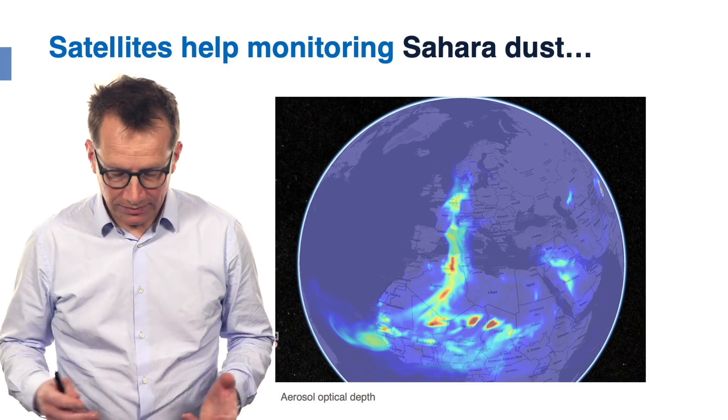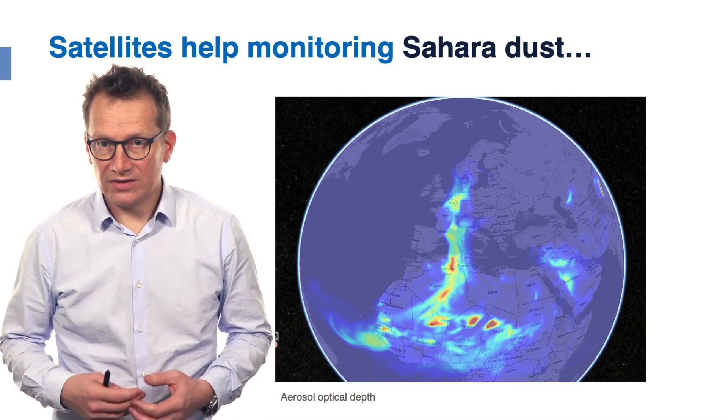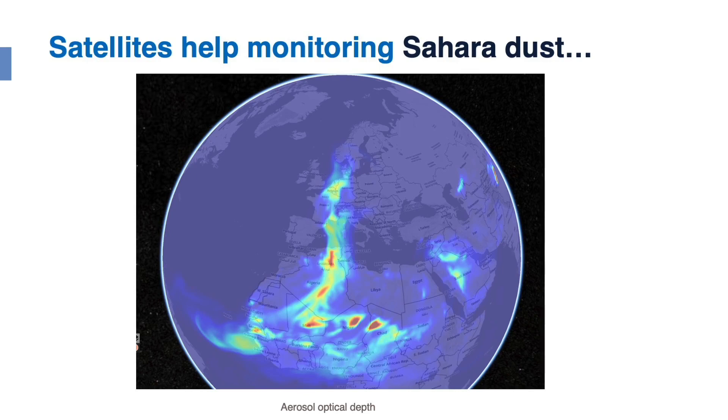Other atmospheric parameters are also monitored — for instance, Sahara dust, which can have a significant impact on European weather. In February of this year there was a Sahara dust outbreak into Central Europe. The optical depth was affected, which immediately impacts solar power production. The difference in forecast when considering or not considering Sahara dust can add an impact of around five to six gigawatts in Germany. Depending on other weather conditions, this could lead to a blackout if not taken into account.